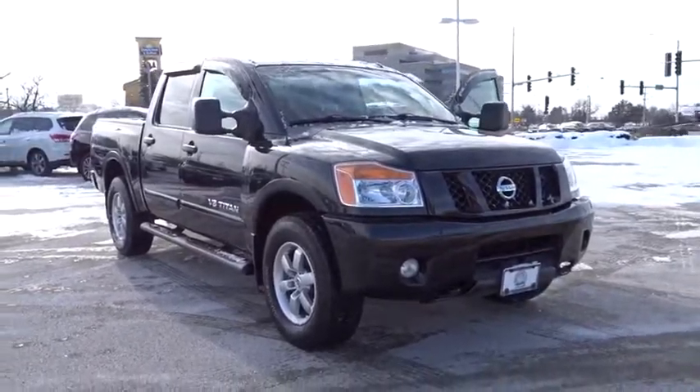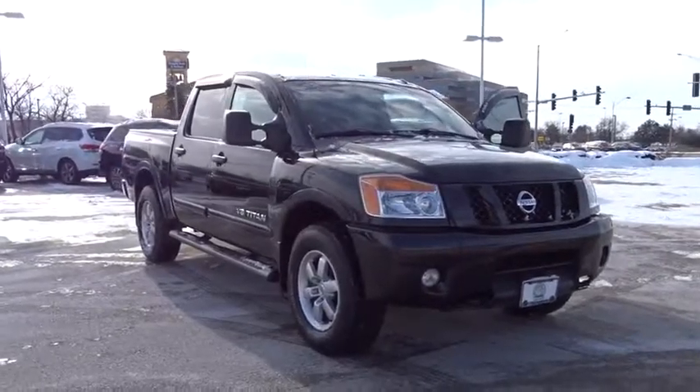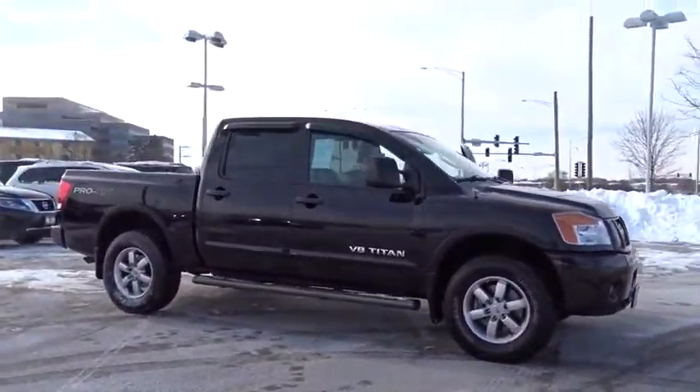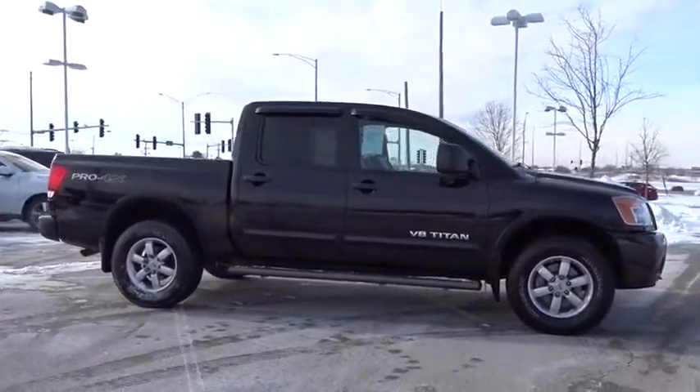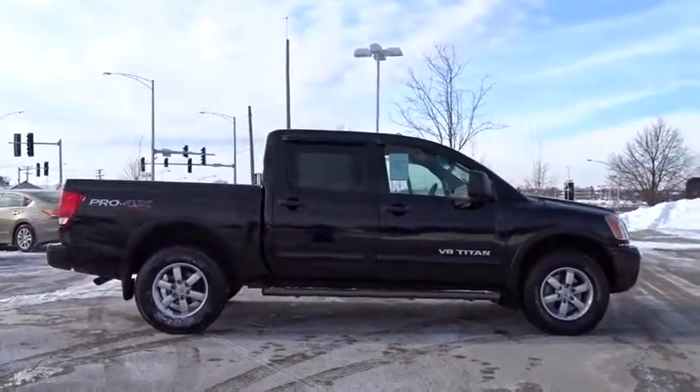The 2009 Nissan Titan. The Titan houses the Endurance V8 engine, the largest standard truck engine in its class. But the benefits don't stop there. The massive interior cabin boasts a fold-up rear bench seat and a flat loading floor. When it comes to power and comfort, the Titan can't be beat.